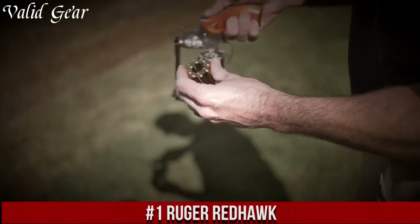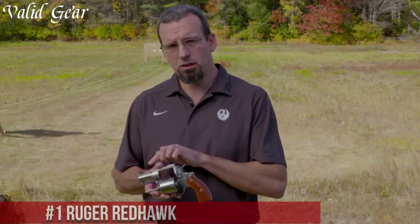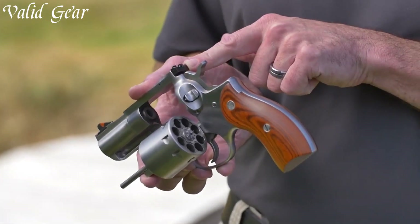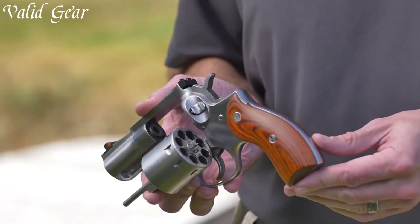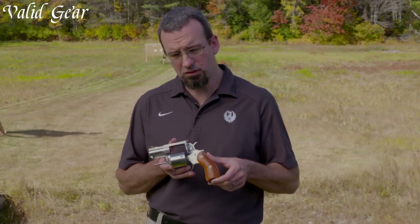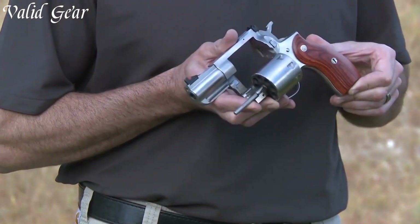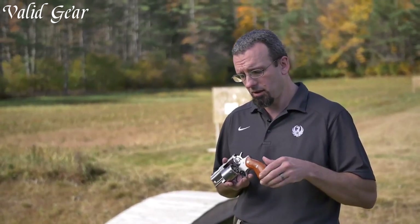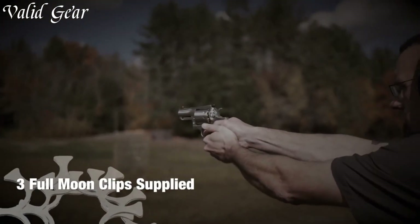Number 1: Ruger Redhawk — a revolver that embodies power, reliability, and versatility. With its robust construction and exceptional performance, the Redhawk is a force to be reckoned with. Chambered in powerful calibers, this double-action revolver is designed to handle the toughest tasks with ease. The Redhawk's solid stainless steel frame provides durability and stability, while the ergonomic grip ensures a comfortable and secure hold. Equipped with adjustable sights, this revolver offers precise and accurate shot placement.